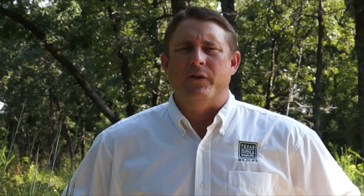Restoration efforts have been ongoing for decades. In the mid-1950s, the Game Fish and Oyster Commission began an effort to restore eastern wild turkeys using pen-raised birds. Those efforts were all unsuccessful, and today it's illegal to release pen-raised turkeys into the wild.